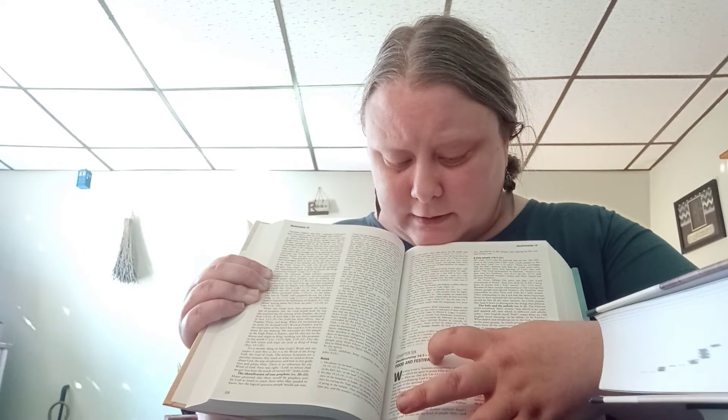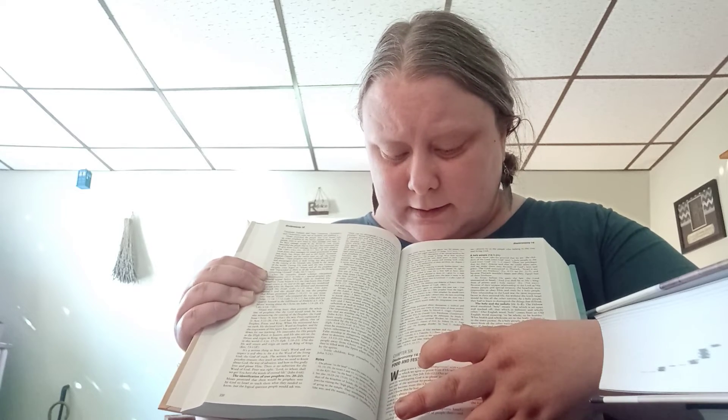I have the Worsby Bible Commentary, which comes in a New Testament book and an Old Testament book. I like it because it breaks the Bible into sections and gives you practical advice on how to apply those sections to your life. It's not just straight commentary — for example, it'll cover Deuteronomy chapter 14, verse 1 through verse 17, and it's really helpful.